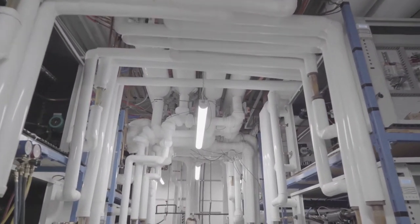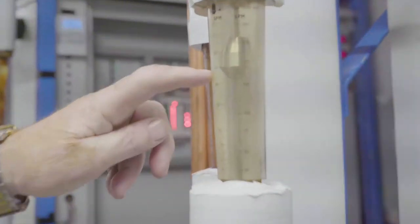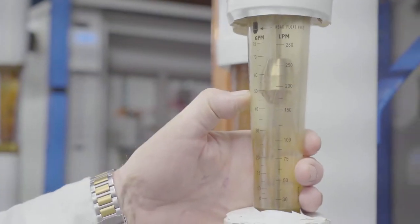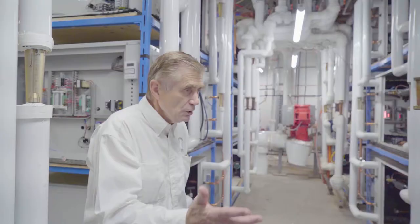We have a flow meter. In this particular unit, we've got 50 gallons going back to the earth. These units will all work independently based on how much heat is required in the building and how many air handlers are running.